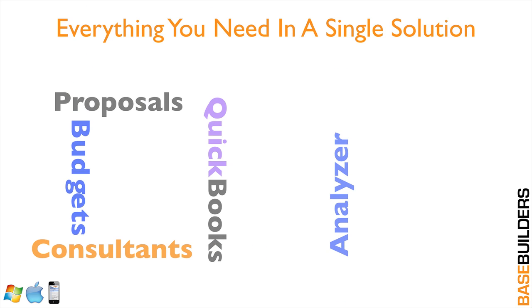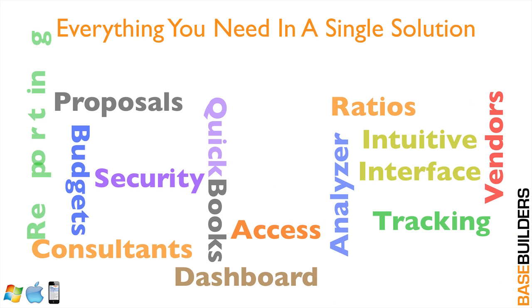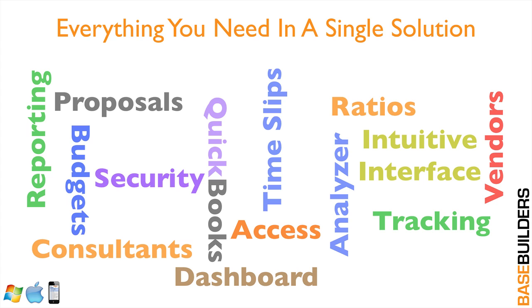It has everything you need in a single solution. Whether you're writing proposals and want to track the work that's coming in, or you want to see a dashboard of what's going on in your office, you need to do billings between you and your consultants or your vendors, or you want to enter time slips, and you need all this data to integrate with QuickBooks — that's what Presto brings to the table.